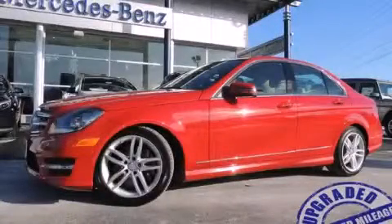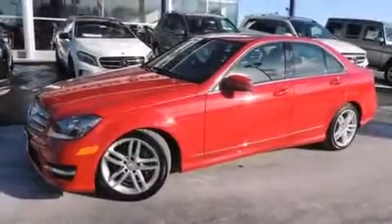This is a 2013 Mercedes-Benz C300, with a great fit and finish.